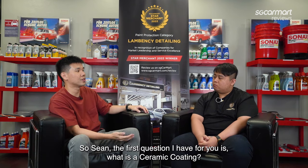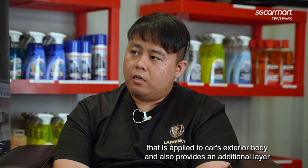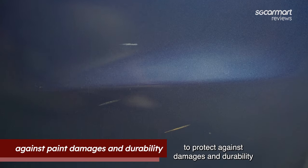Sean, the first question I have for you is: what is ceramic coating? Ceramic coating is a silicon dioxide based solution that is applied to the car's exterior body, providing an additional layer to protect against damage and improve durability.